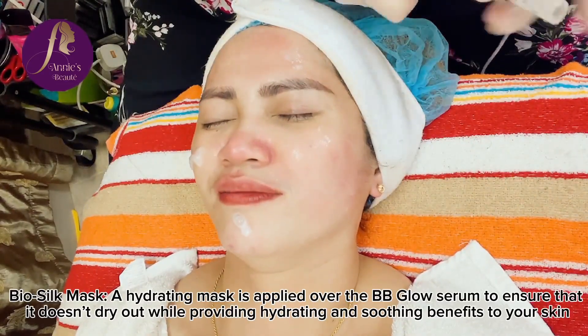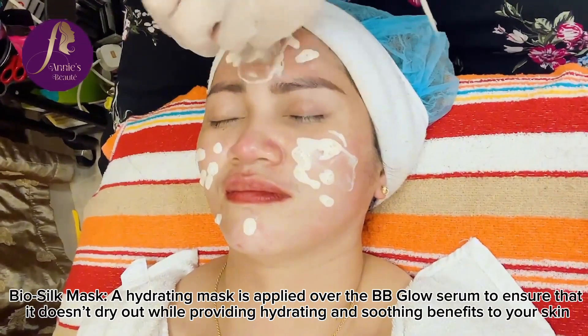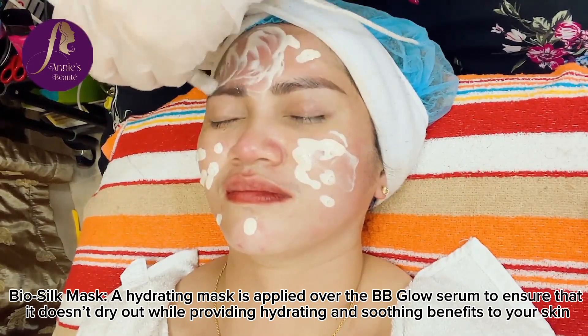Bio Silk Mask. A hydrating mask is applied over the BB Glow Serum to ensure that it doesn't dry out while providing hydrating and soothing benefits to your skin.